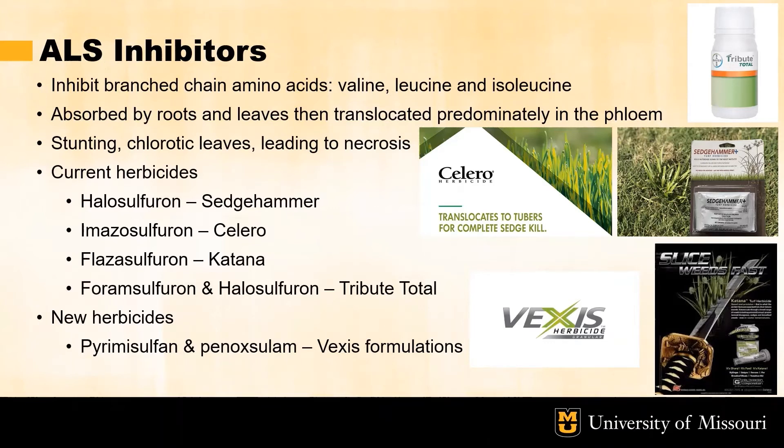Acetylactate synthase or ALS inhibitors will inhibit the branch chain amino acids valine, leucine, and isoleucine from being formed within the weed. It can be absorbed through both the roots and the leaves and is then translocated through the weed predominantly in the phloem. This leads to the stereotypical symptomology of stunting, chlorotic leaves, and eventually necrosis.